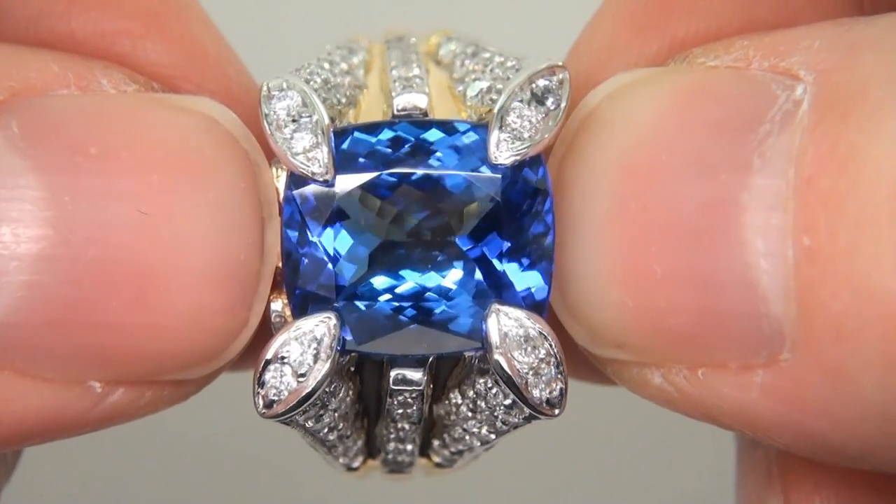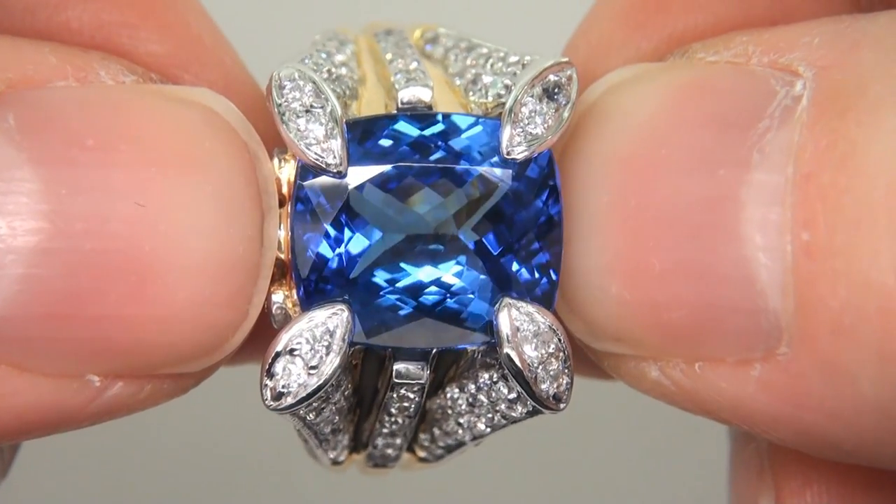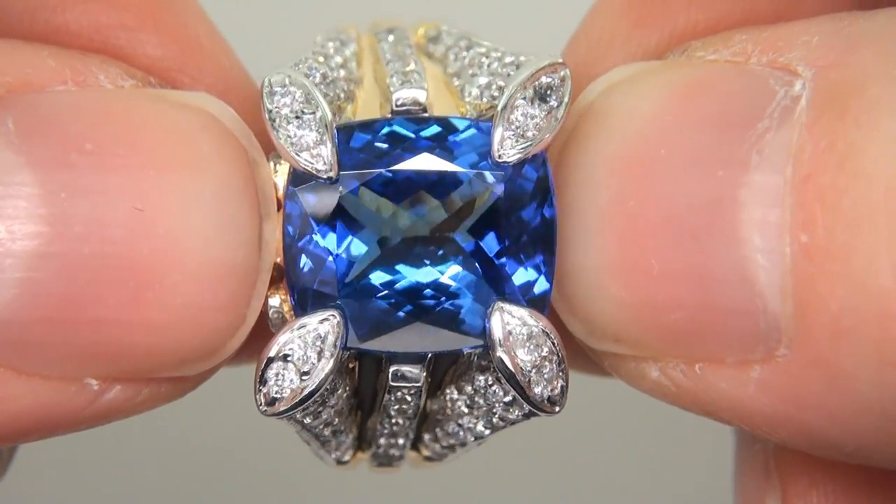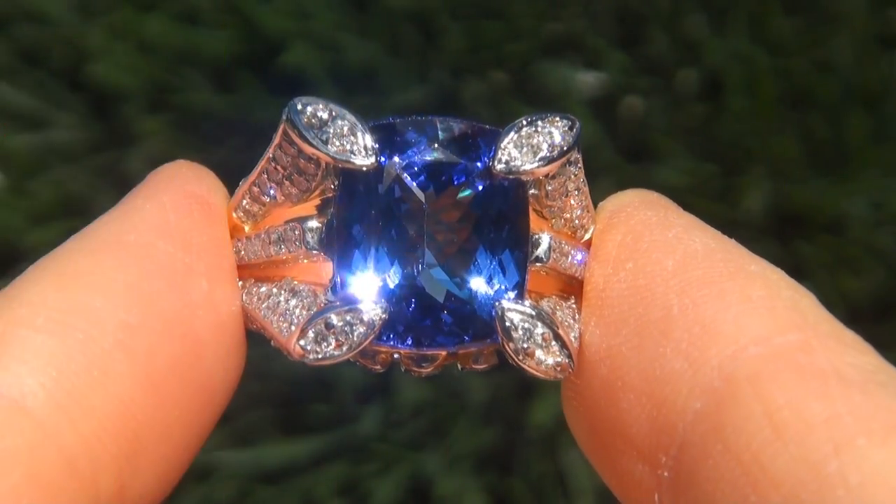The ring was recently evaluated by GIA, which is the world's foremost authority in gemology, and the report will be included with your purchase.